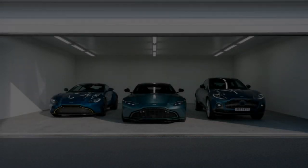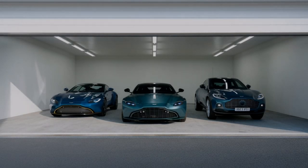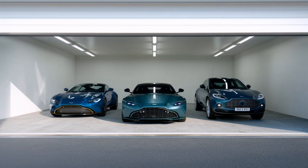Hey there. Ready for a deep dive today? Always. All right.